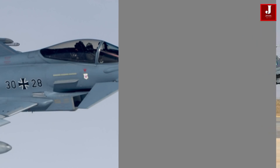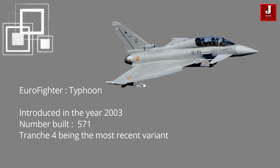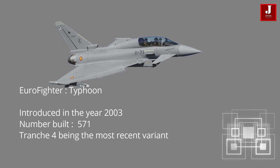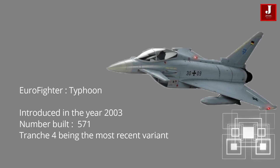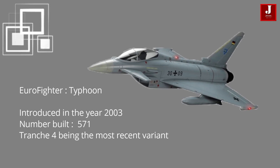The Eurofighter Typhoon was introduced in the year 2003. Eurofighter has produced 571 aircraft so far, and the most recent variant is Tranche 4.